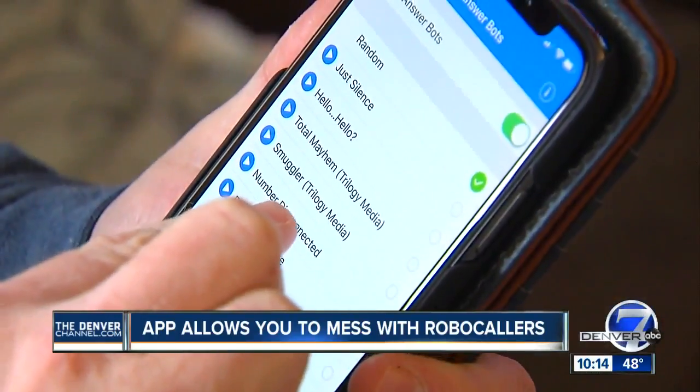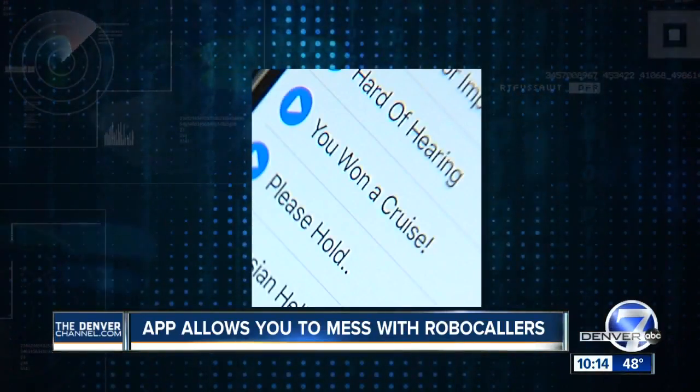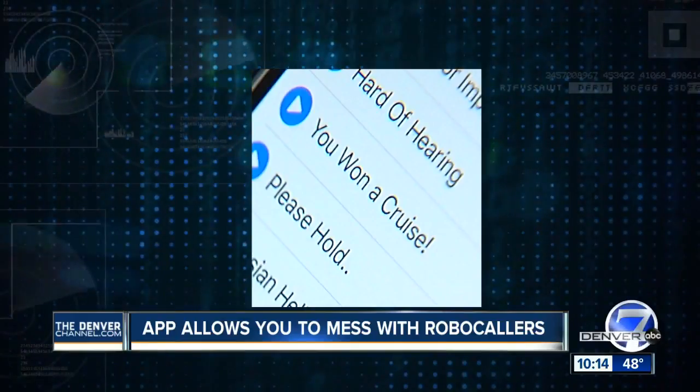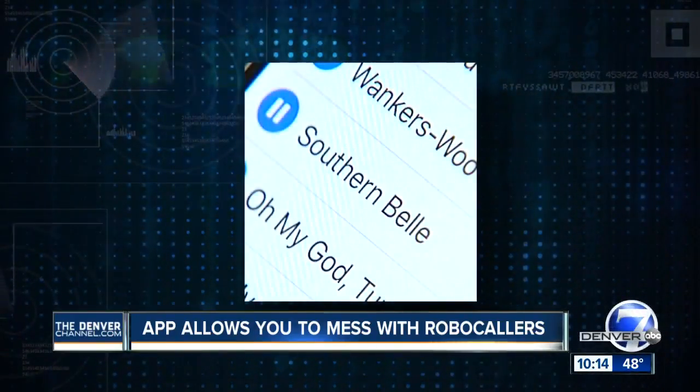Paul also loves the one that tells the telemarketer that the operator has won a cruise. "Congratulations, I know you called me but this is going to surprise you — you are the winner of our cruise contest." "Are you telling me what I think you're telling me?"